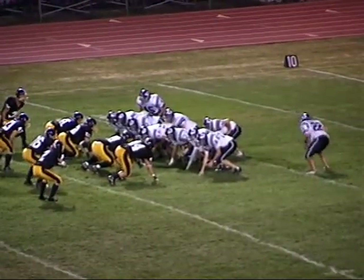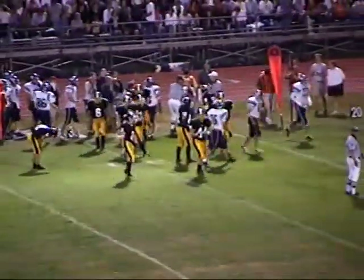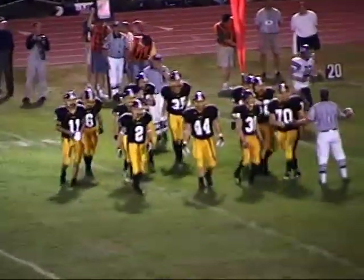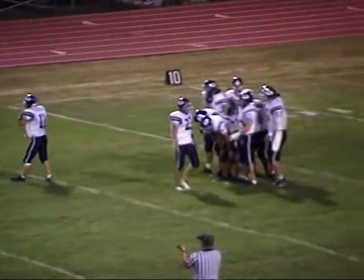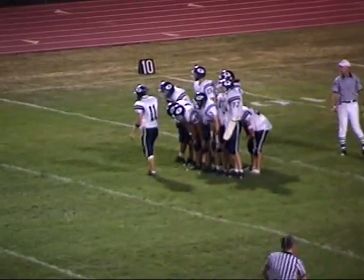Two tight ends, double wing set for the Spartans — handoff goes up the middle to the fullback. They ended up running that toss sweep to Justin Thompson. I'm starting to like Thompson — he has a little shake to him, a little bit of speed, and even though he only got about three or four yards, he's doing the best he can to create yardage with his own moves.